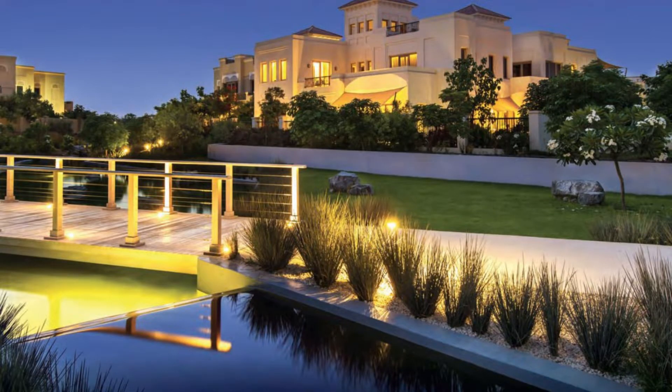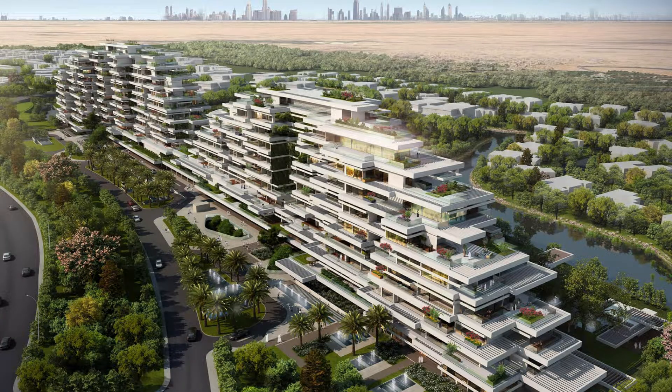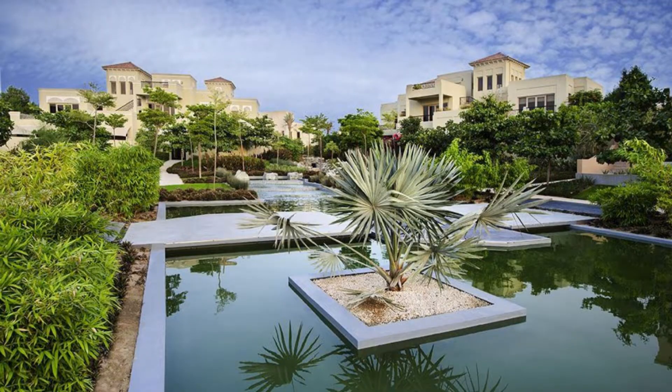6. Al-Barari. Al-Barari is one of the city's most upscale neighborhoods. This sustainable community features six residential districts located within magnificent gardens: Balinese, Water Garden, Mediterranean, Renaissance, Contemporary, and Woodland Gardens.